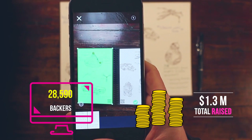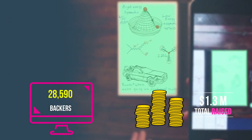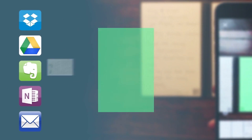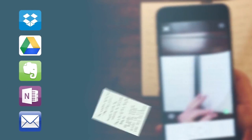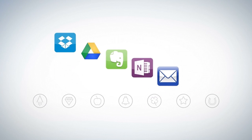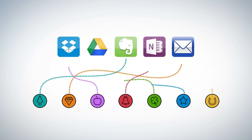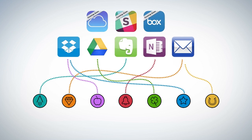In a fraction of a second, Rocketbook machine vision scans, enhances, and sends each page to the specific destination it belongs on the cloud services you already use. Each Wave Notebook page has seven symbols. Set up the Rocketbook app to assign each symbol to a location within Dropbox, Google Docs, Evernote, OneNote, or simply to your email inbox.